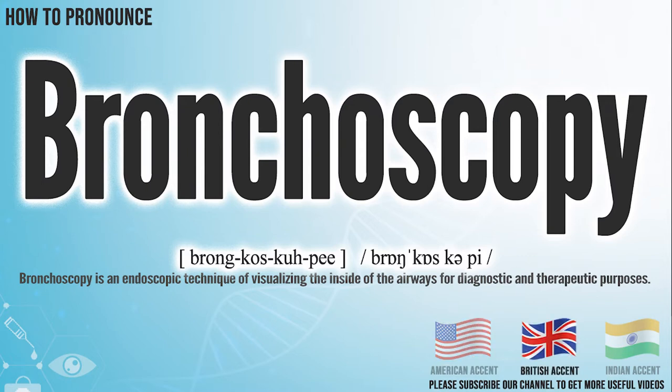In the British accent, it pronounces bronchoscopy. Bronchoscopy. In the Indian accent, it pronounces bronchoscopy. Bronchoscopy.